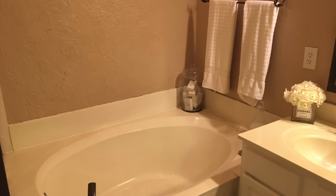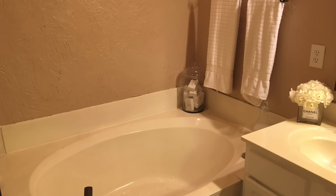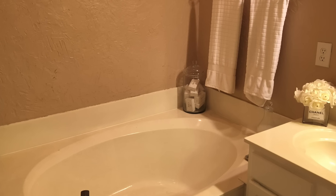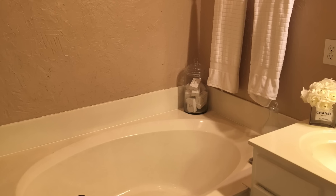Now onto the wet areas. Since this is going to be a total gut and redesign, I am excited to be getting rid of this builder-grade bathtub — but you're going to have to watch the video all the way to the end to see what I will be replacing this tub with.